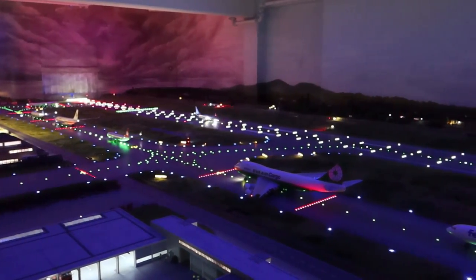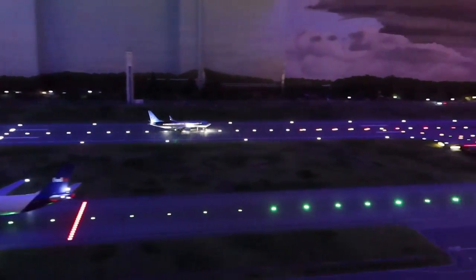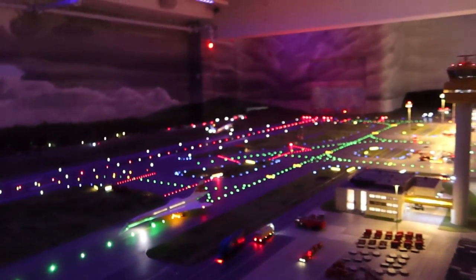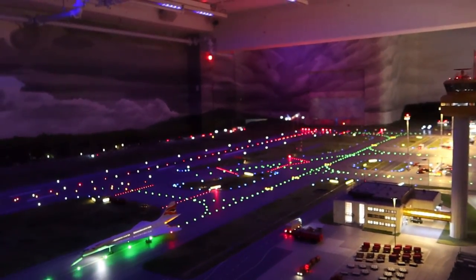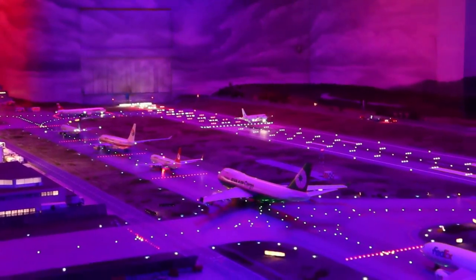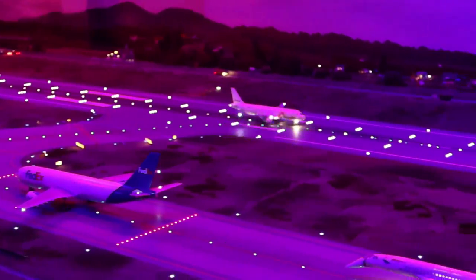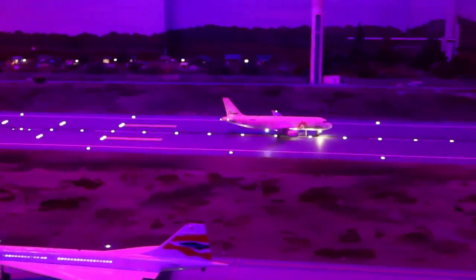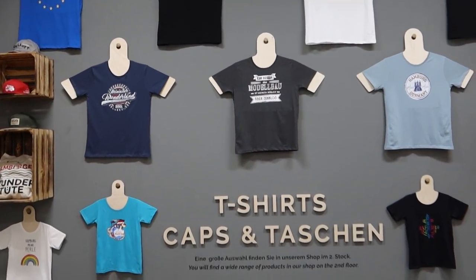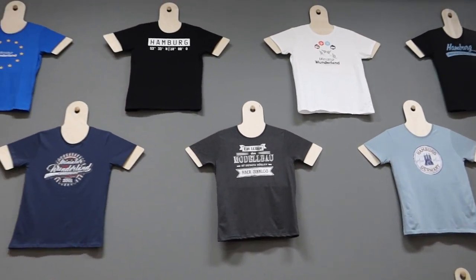Back over at Hamburg Airport for a nice evening takeoff. Have a nice flight! We've seen our two favourite areas again here at Miniature Wonderland. Here's a look at some of the merch as we head down into the gift shop.